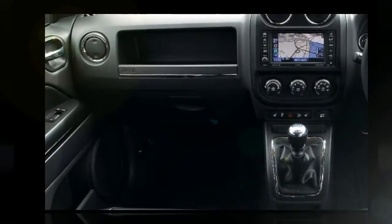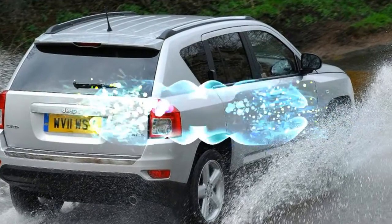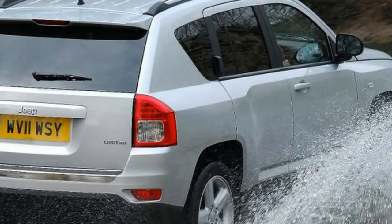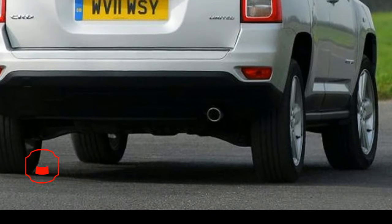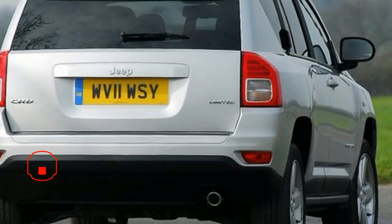Jeep says two-thirds of all Compass sales will be fitted with this engine in one of two outputs, the other being 134bhp. It is an inline-four supplied by Mercedes and developed for the Compass, but don't expect Merc levels of refinement. It's clattery at idle and intrusive when pushed hard through the six-speed manual.